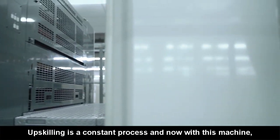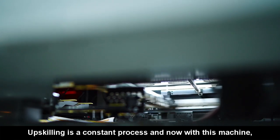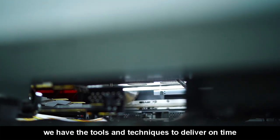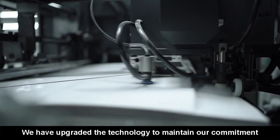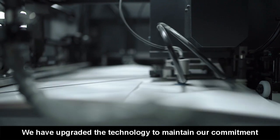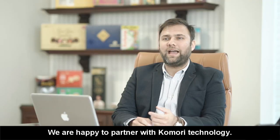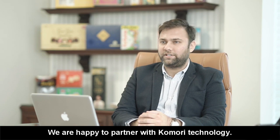Upskilling is a constant process and now, with this machine, we have the tools and techniques to deliver on time, every time without any compromise in quality. We have upgraded the technology to maintain our commitment for consistency towards the customer and we are very happy to partner with Komori in this regard.